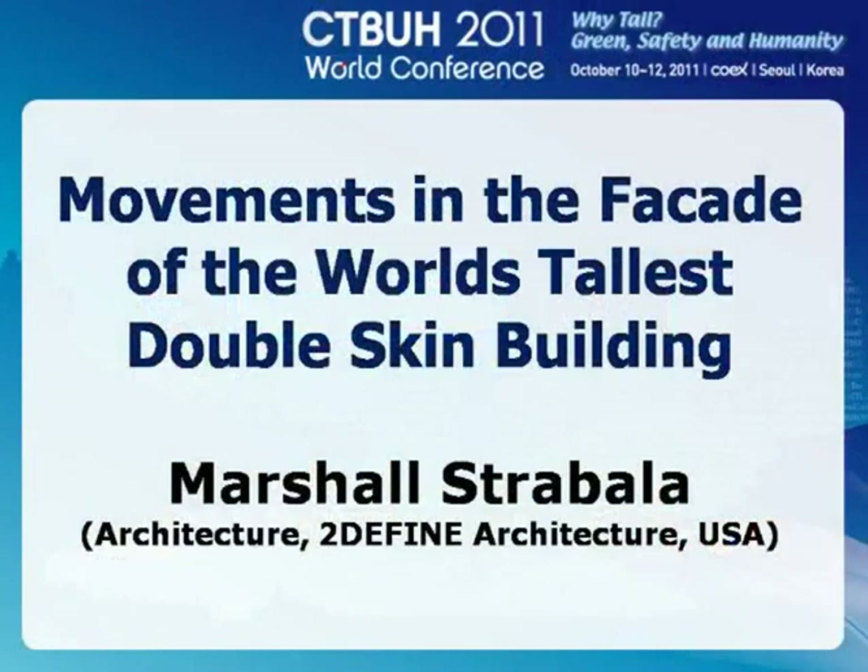I think Marshall is from Chicago and everywhere — Shanghai and... My name is Marshall Strabala and I'm the design partner of 2Define Architecture. We started about a year and a half ago. What I'm going to talk about today is about the same building you just saw.